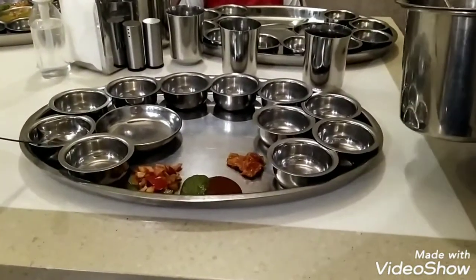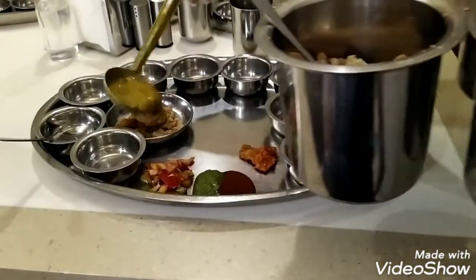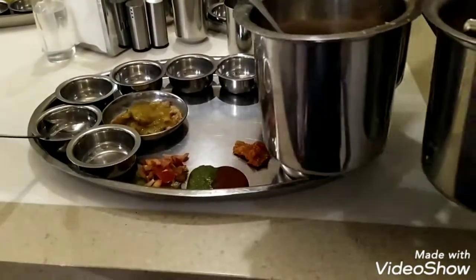This is the Rajasthani restaurant. Look, there is only thali here. It's not a circular shape, it's an oval shape — something different. You can see how many katooris are in this thali.